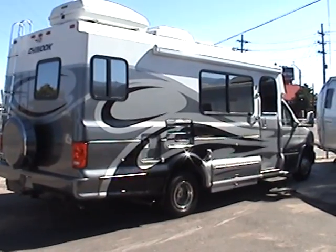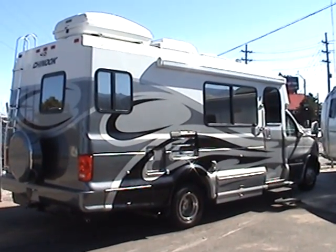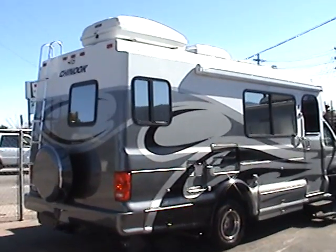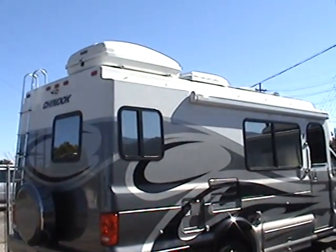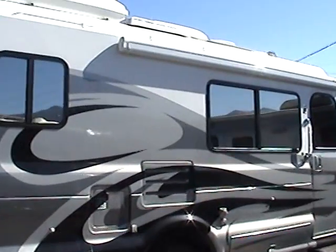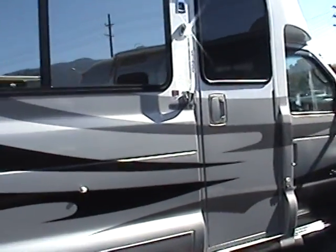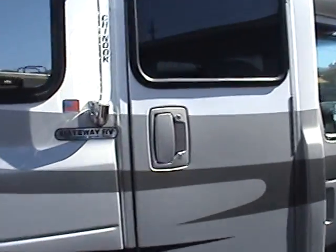The Chinook motorhomes are a very high-quality luxury Class B motorhome. You'll notice that there's a storage pod on the top of this and it also has an awning on the side. It is equipped with a generator.